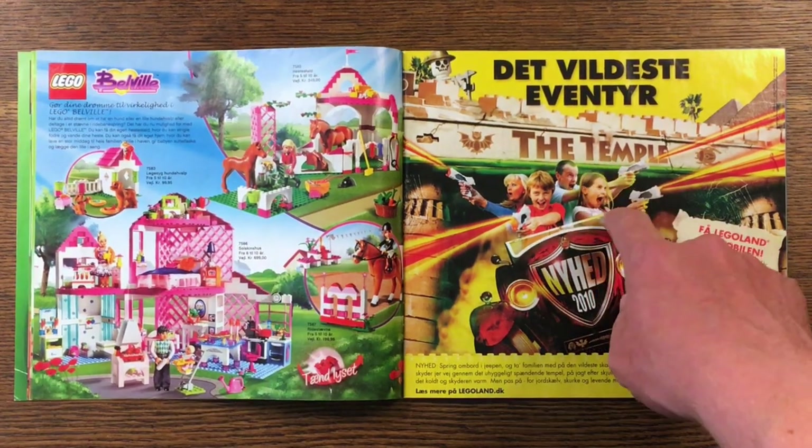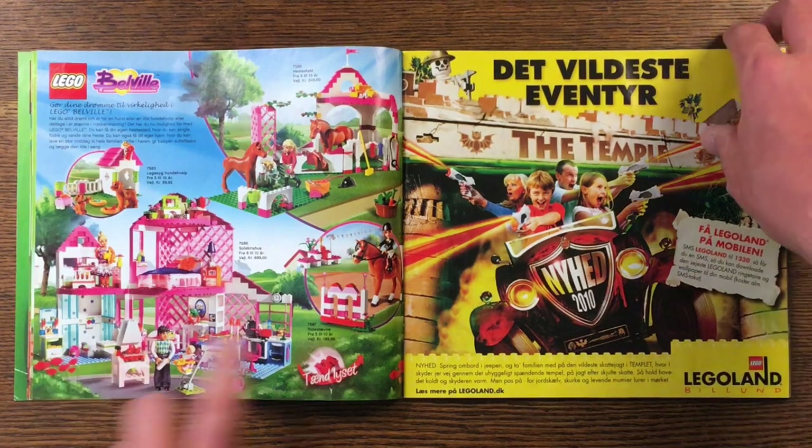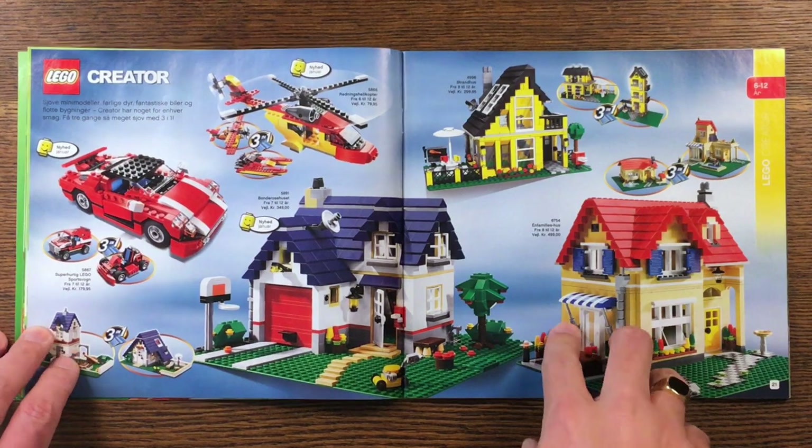The temple, which was new at this point — I just went there not too long ago, it's a fun ride actually. Very, very fun ride. LEGO Creator, LEGO Creator.